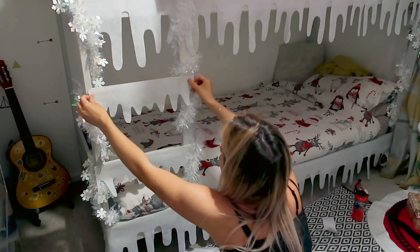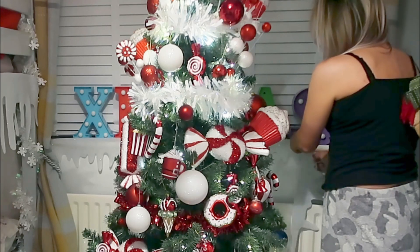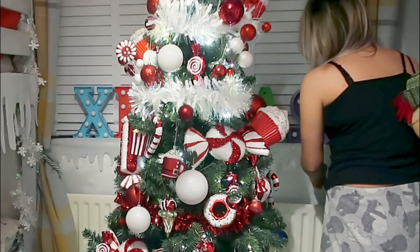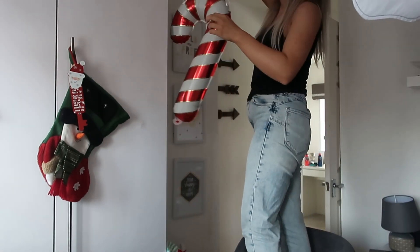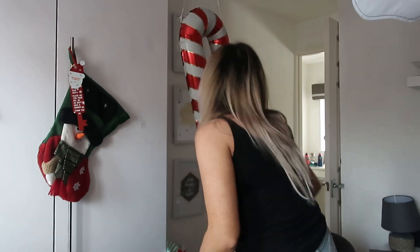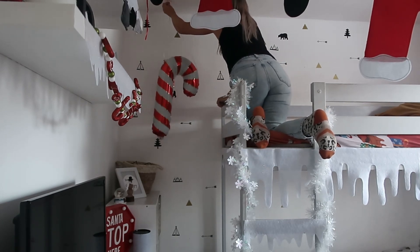I'm also going to put some of the fake snow in the window and on the shelves as well. These balloons are ace — they are from Home Bargains and only a pound each. I got a couple of candy cane ones and a big Santa face as well. They're dead easy: you get the little tube that comes with them to blow them up, and it also comes with ribbon. I'm just pinning them to the ceiling so they're all hanging down.